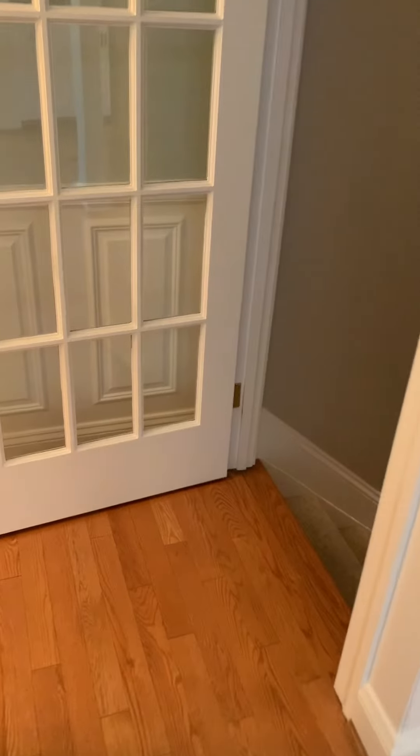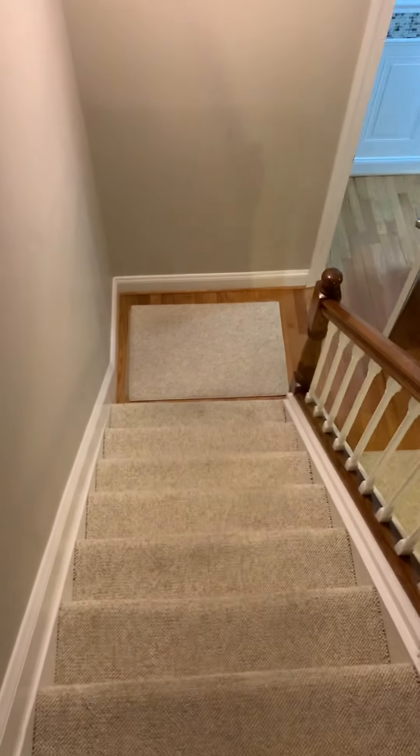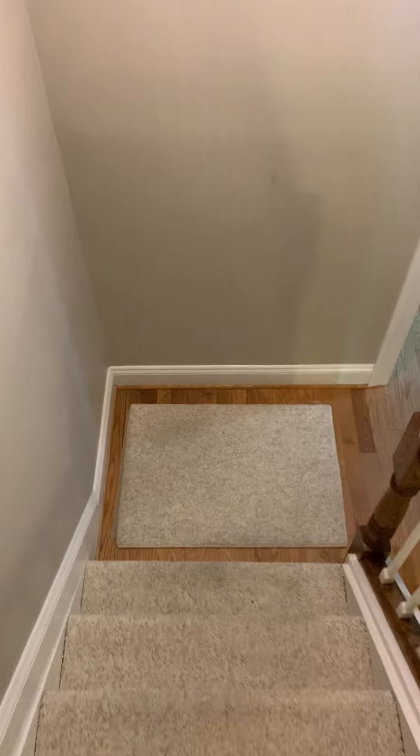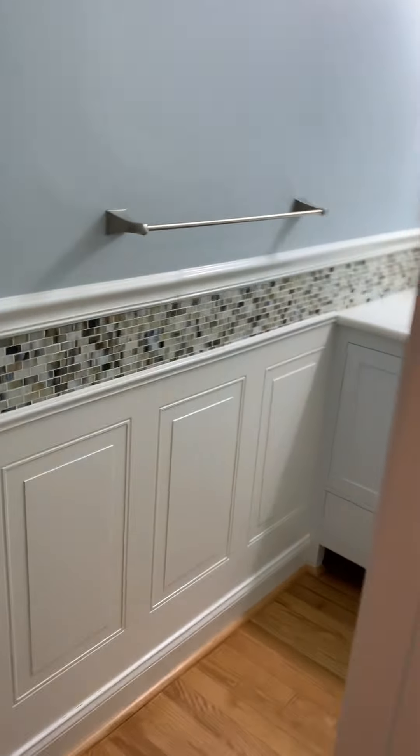I'll take you downstairs. This is the only thing I would redo eventually — I'd just pull this carpet up. I usually don't want to have carpets in the basement. They did a really nice job with the use of space by putting another half bathroom down here.